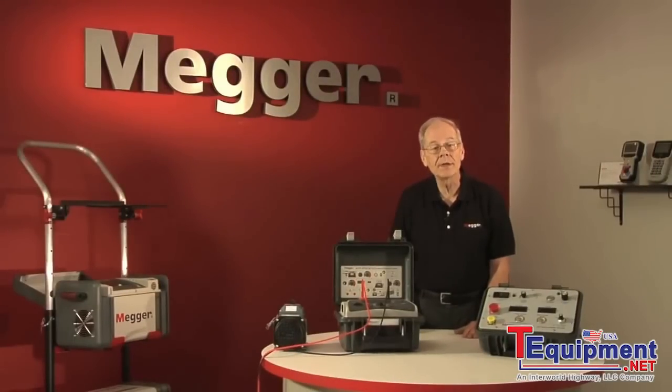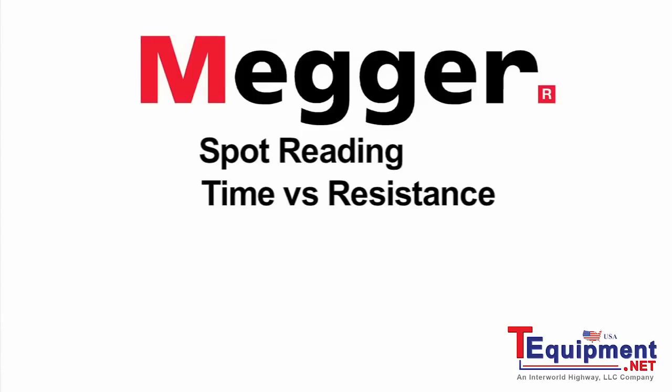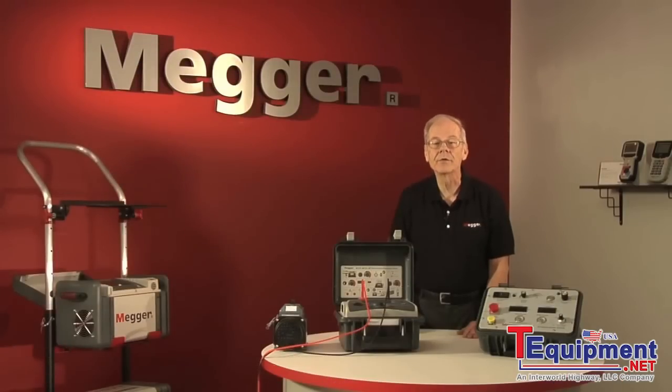Also, we test to be in compliance with IEEE's recommended standard, IEEE Standard 43-1974, revised in March of 2000. There are six tests recommended. Together, they give a complete picture of insulation's state. They are the spot reading test, time versus resistance, the polarization index test, step voltage and ramp voltage test, and the dielectric discharge test. So let's run through them.